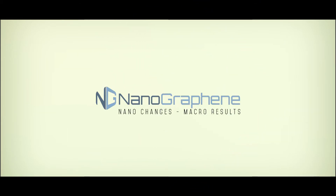Nanographene.net. Nano changes, macro results.